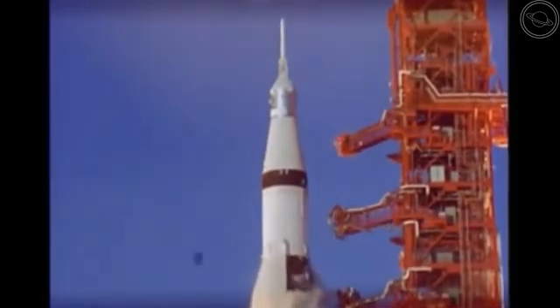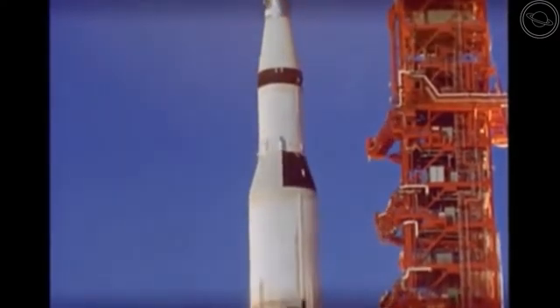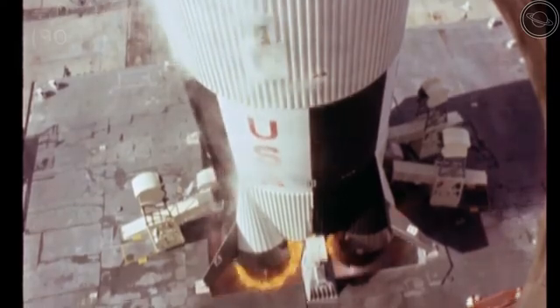The Saturn V rocket, or the rocket that took man to the moon, was at the time the biggest rocket ever constructed by humanity. It was built during the 1960s and could lift the largest payload ever of 41,000 kilograms of cargo and equipment into low-Earth orbit.